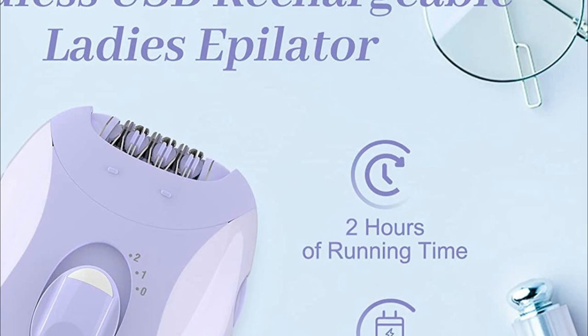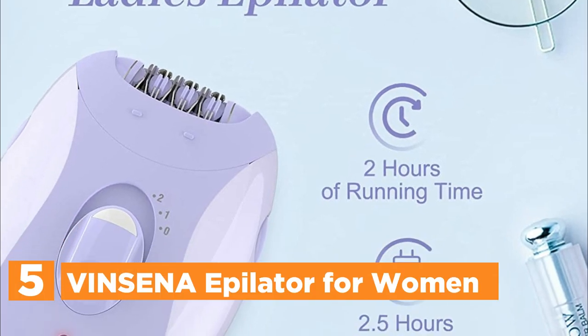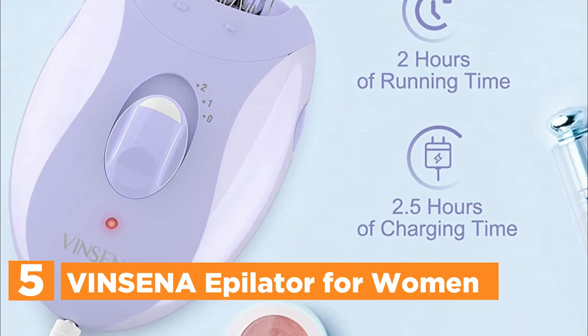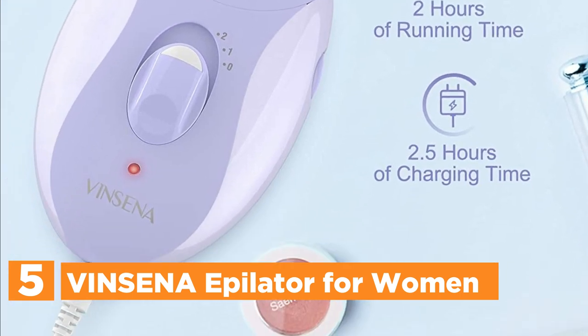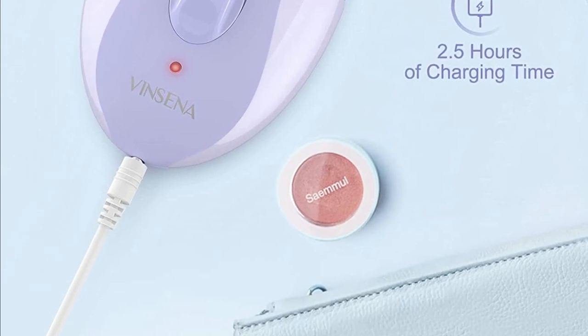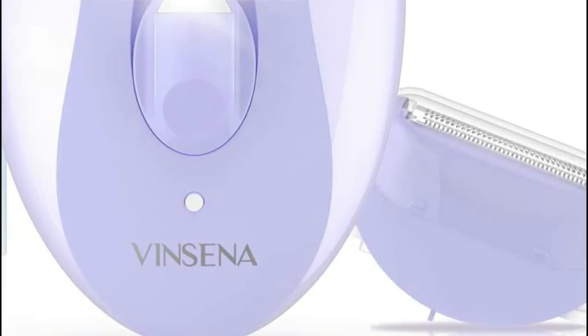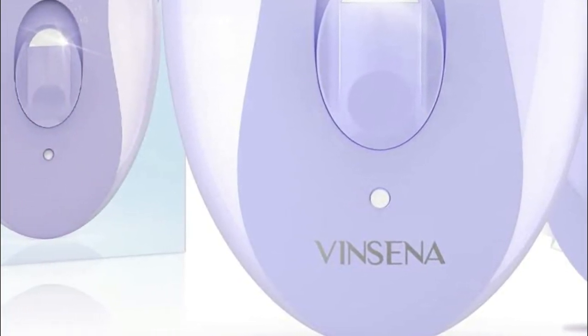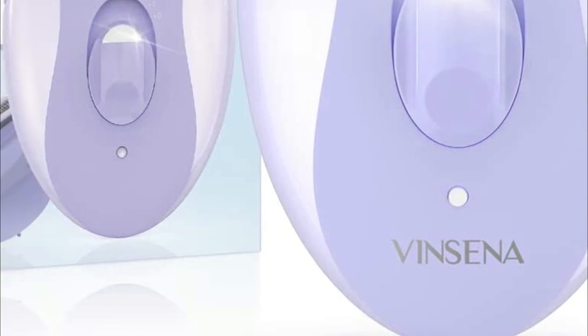Starting our list at number 5, the Vincena Epilator for Women. The cordless electric epilator kit includes an epilator and a foil shaving head. The women's epilator can remove hair from your arms, legs, and underarms in just minutes. With 18 precision tweezer tips, the epilator removes unwanted hairs from the root and leaves you with smooth, long-lasting skin.